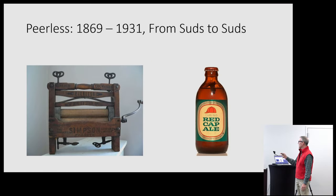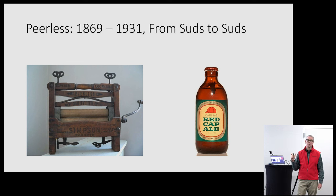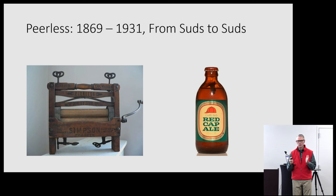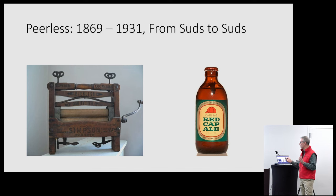If you go to the very original origins of the company when they were making washing machines, that was 1869. By the time they got out of the car business, it was 1931. They really didn't get into the car business until about 1900, so 30 years is about all they lasted as a car company. To put that in comparison: Tesla started as a motor company in 2003 — they've got eight more years to run if they're going to hit that 30-year timeline. It was a very short timeline, and they grew very quickly.